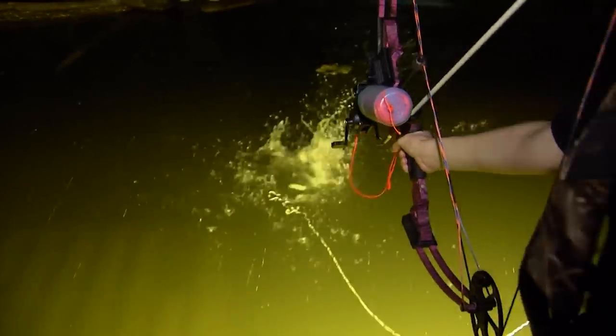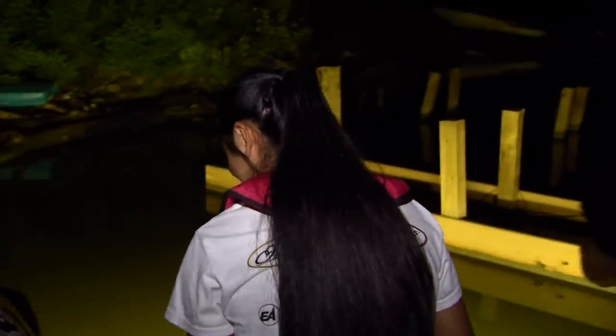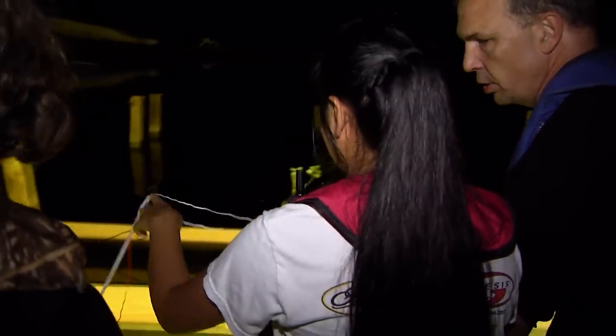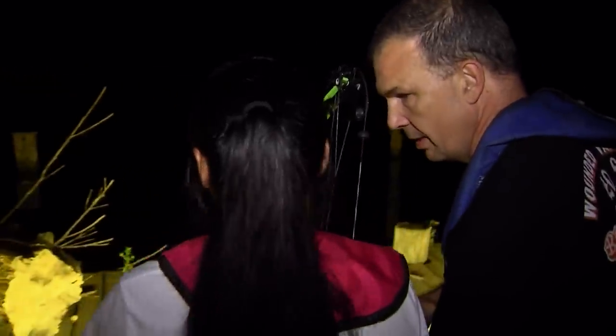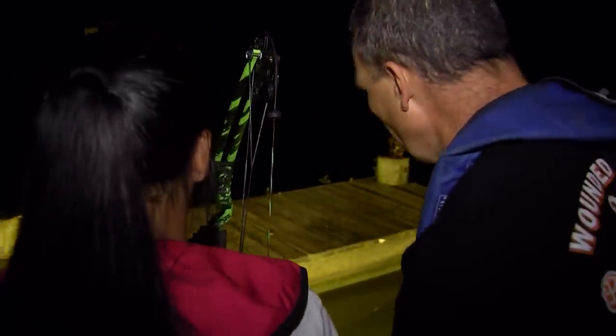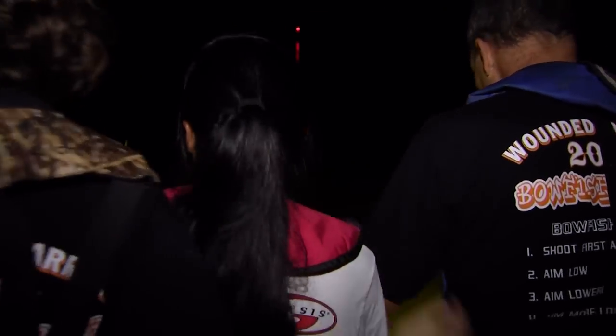Down, down, down — good girl. She's on, she's barely on though. Oh, oh man, that was pretty cool. Did you see where you hit that fish? No. You were that far from the top — you were almost over top of it. So aim lower? Lower. And you hit it. Yes ma'am.